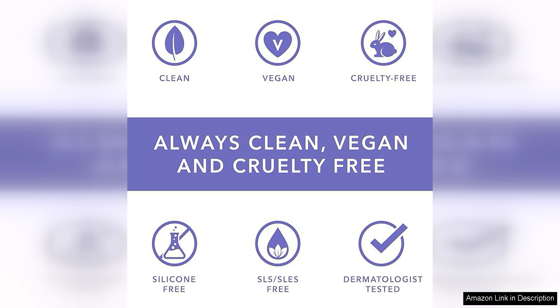Overall, I highly recommend the Florence by Mills Pout Party Coffee Lip Scrub to anyone looking to pamper their lips and indulge in a luxurious skincare experience.